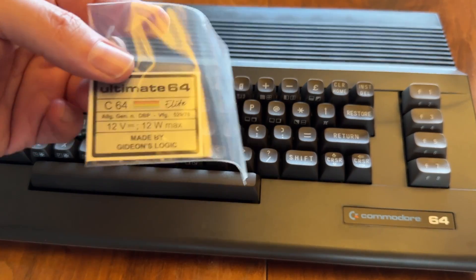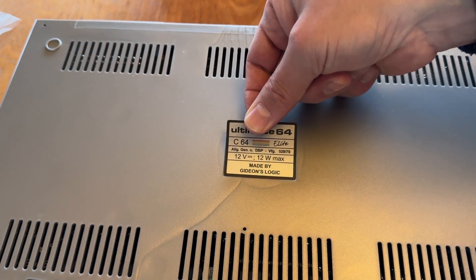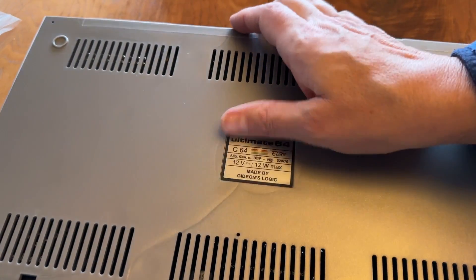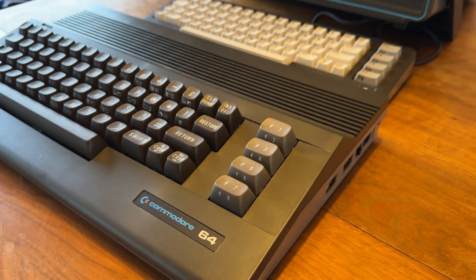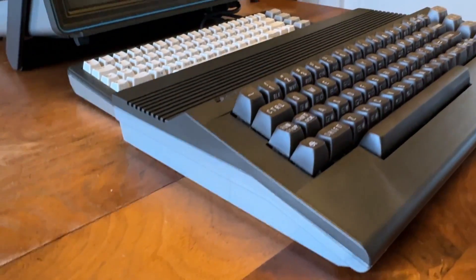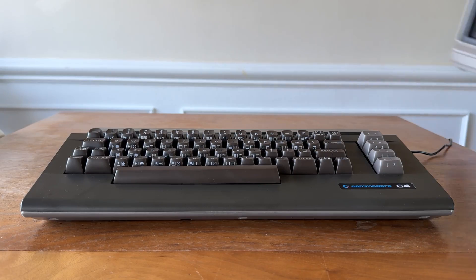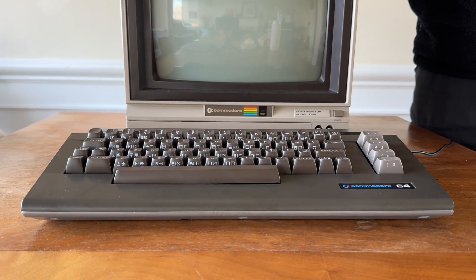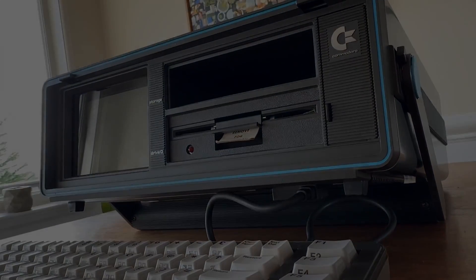Finally, let's not forget to put the sticker on the bottom to cover up one of the case's less attractive extrusion points. And there we have it — a 100% brand new Ultimate Elite Commodore 64 in the sexy style of the SX-64. The only thing it lacks is a monitor, but we can fix that. So remember guys, keep that Commodore love flowing and we'll see you next time. Bye-bye.